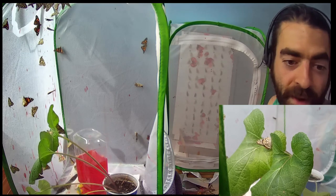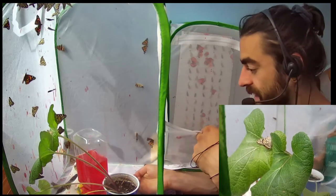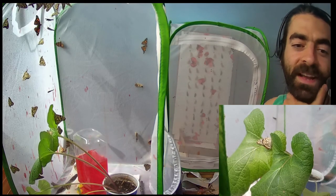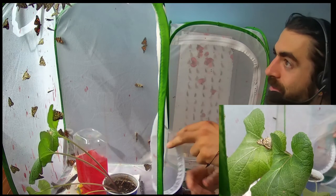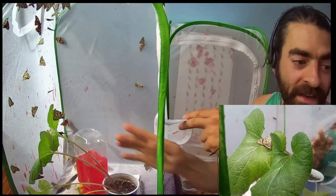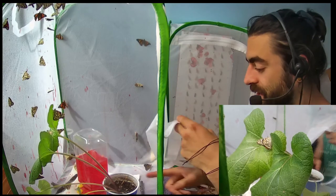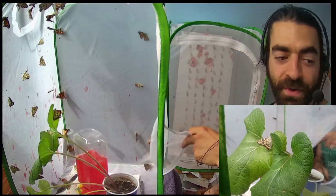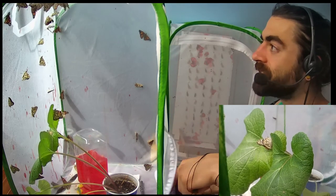I tried to get a good close-up of the butterflies with my phone on the plants, but I guess I didn't do a very good job. Most of the butterflies are up top — that's where the window is letting the light in and they like to sunbathe. If they're hungry or thirsty they can drink the Gatorade from the feeder down there. I'll show you that with a close-up in a second.